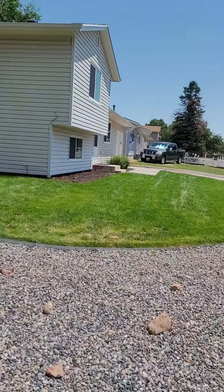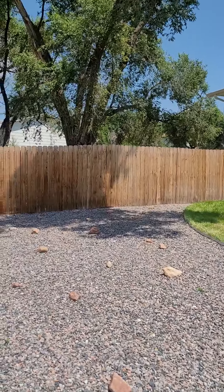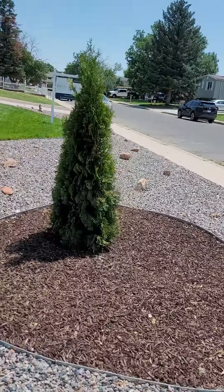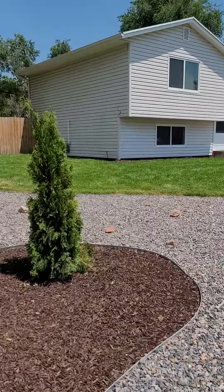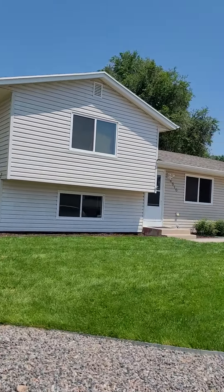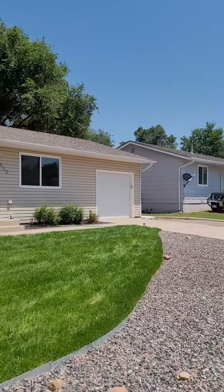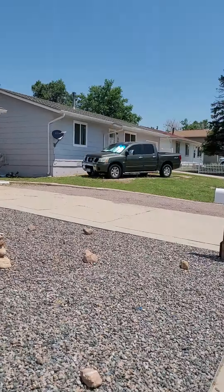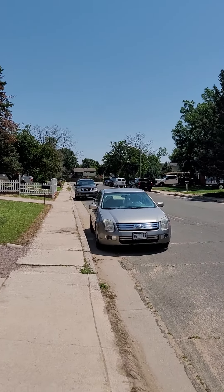Here we are in front of the property — gives you a good idea of how it looks from the outside. The yard is really green, all these rocks and everything, really nice. It's on a corner — see how the corner is right there. That's all the fence of the property. You have the vinyl siding, looks like the roof is fairly new, one-car garage, and then you have the driveway here.